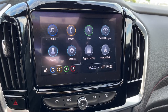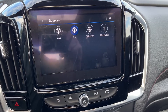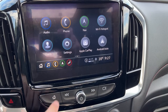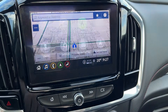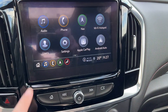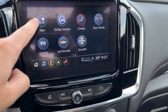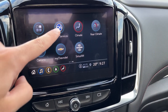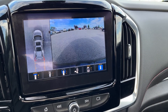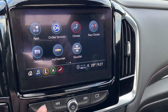Moving to the middle, we can see our infotainment system. If we go into our audio, we can see we have AM, FM, SiriusXM, and Bluetooth radio. If we hit our home button in the bottom, we can see we have phone connection, GPS navigation, an available Wi-Fi hotspot, user setup so we can set up multiple users, Apple CarPlay and Android Auto. Also apps, OnStar, climate, as well as rear climate. Our surround view camera with adaptive guidelines as well as trailer guidelines, My Chevrolet, and also SiriusXM.